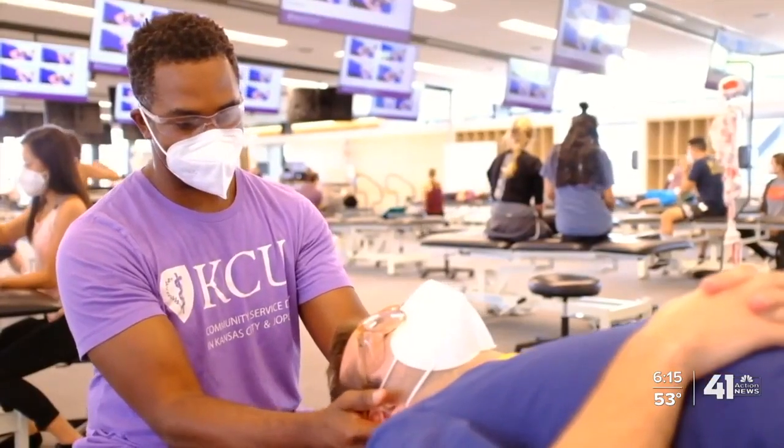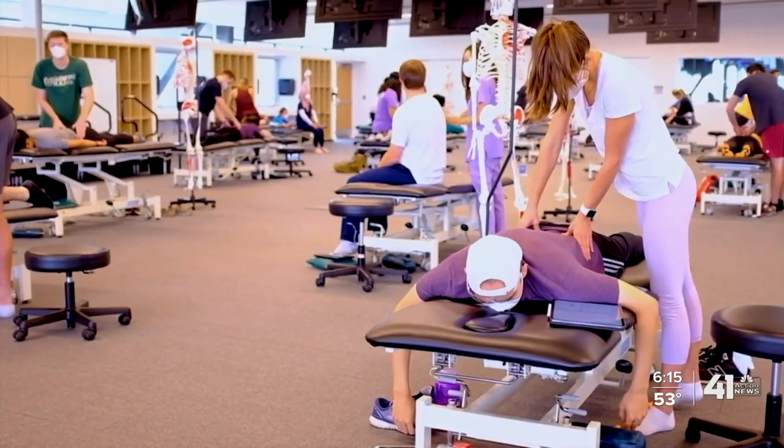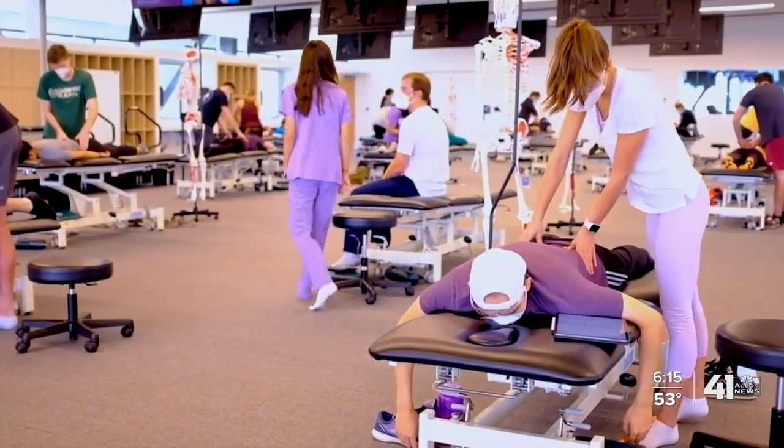Brandon says he's wanted to be a doctor since he was five years old, and COVID-19 is only fueling his decision and likely inspiring others. Seeing that COVID is out there and how it affects people and the way it impacts society — that's the reason I got into medicine. I want to make a difference.